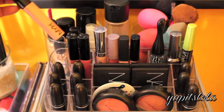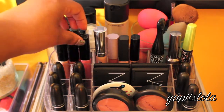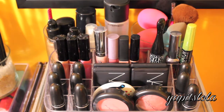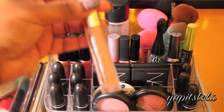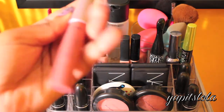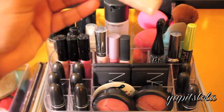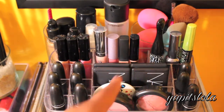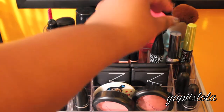Over here I just have my NYX lip glosses in Sugar Pie, Natural, and one called Beige - though I don't know why it's called beige because it's more of a berry. Then I have my Buxom lip gloss in White Russian, my Tarte Tint and Envy, my NARS Turkish Delight, NYC New York lip shine, and usually my Revlon Bellini sits here but that's in my purse because I went out last night.